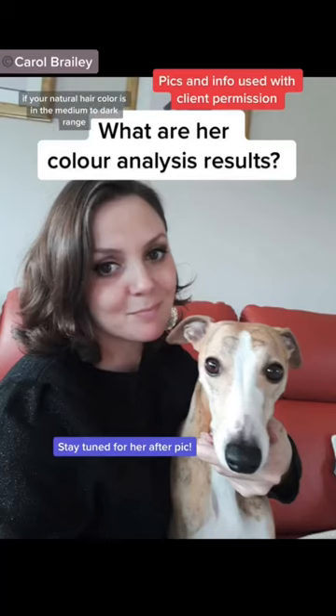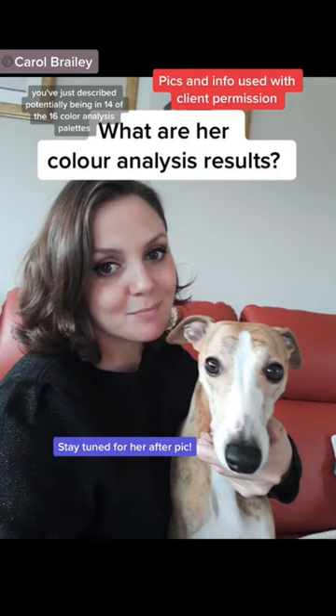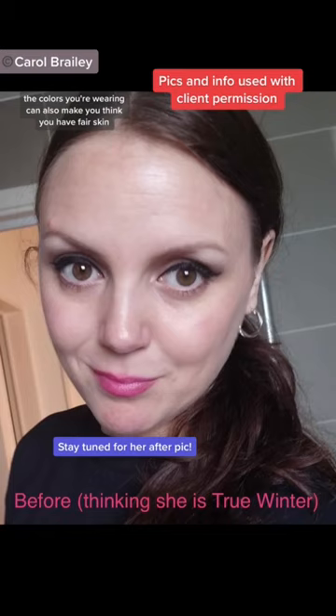If your natural hair color is in the medium to dark range and you have fair skin, to me you've just described potentially being in 14 of the 16 color analysis palettes. The colors you're wearing can also make you think you have fair skin.